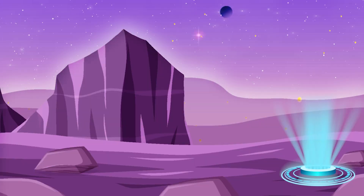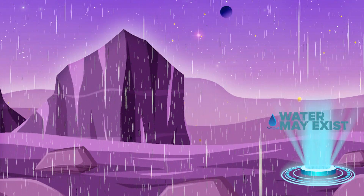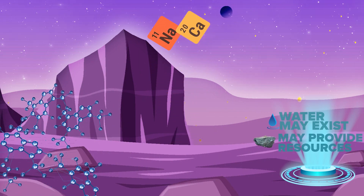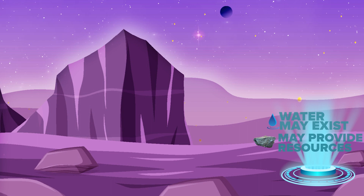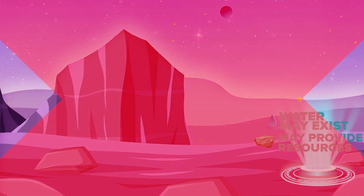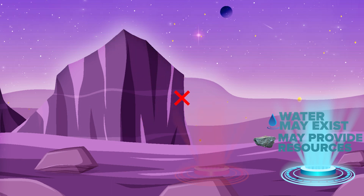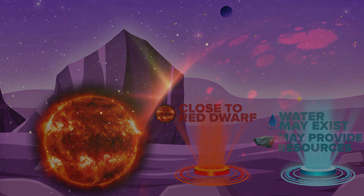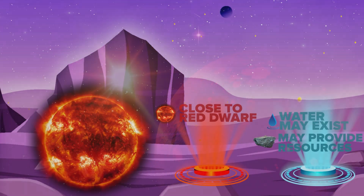Proxima B is at a distance from its star at which conditions for liquid water to exist on the planet's surface are possible. If Proxima B has a similar chemical composition to Earth, it could provide the resources and elements necessary for life to form. But there's also a reason why life on this planet could be difficult — the planet is around a red dwarf.